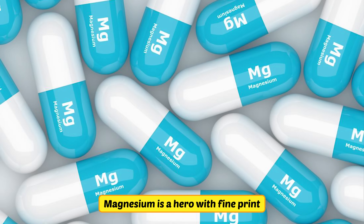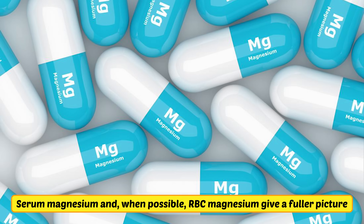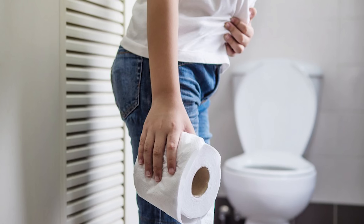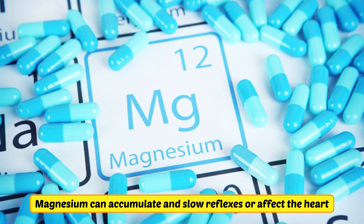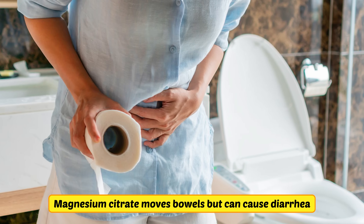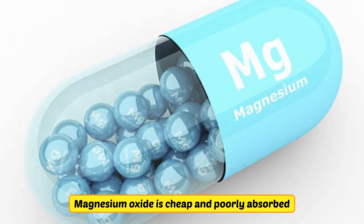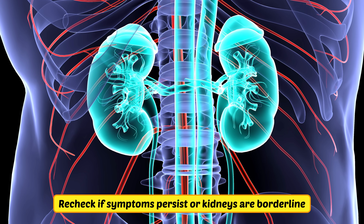Magnesium is a hero with fine print. Serum magnesium and, when possible, RBC magnesium give a fuller picture. If levels are low and you have cramps, poor sleep, or constipation, magnesium glycinate or malate usually land gently. If your eGFR is reduced, especially under 45, skip the big dosages — magnesium can accumulate and slow reflexes or affect the heart. Magnesium citrate moves bowels but can cause diarrhea; magnesium oxide is cheap and poorly absorbed. Recheck levels if symptoms persist or kidneys are borderline.